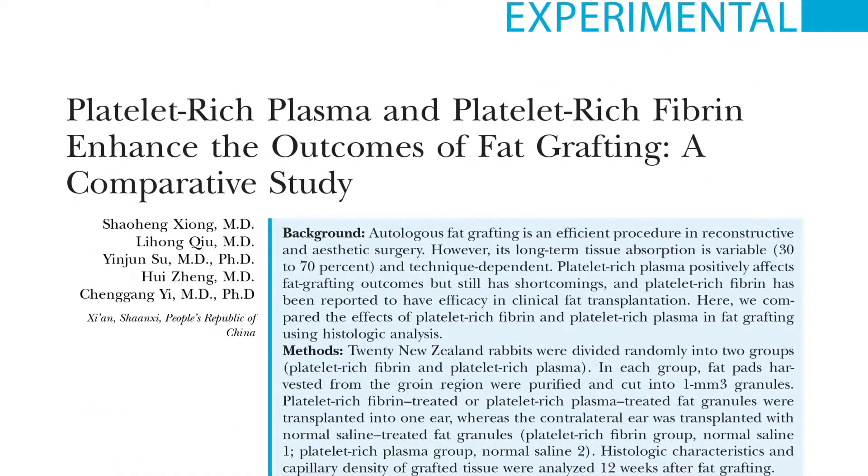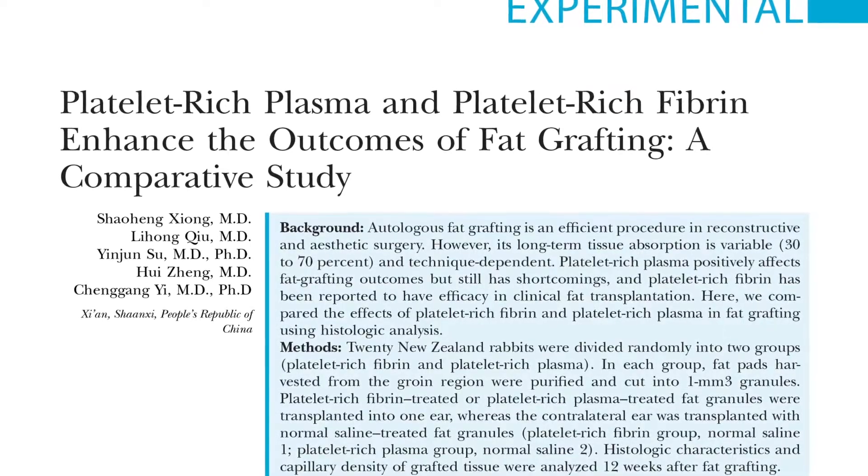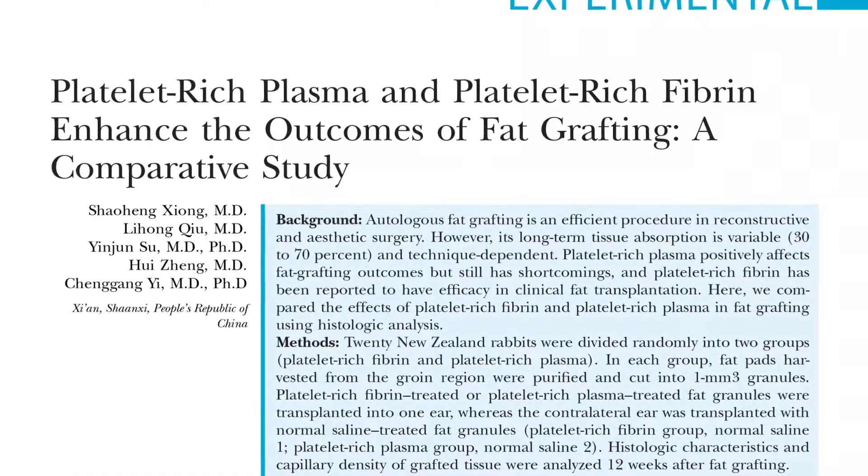I'm Alexis Hazen. I'm a plastic surgeon out of New York and I'm going to be discussing a recent paper from China by Yi et al., looking at comparative outcomes of fat grafting treated with platelet-rich plasma and platelet-rich fibrin with a control group of saline-treated fat grafts.